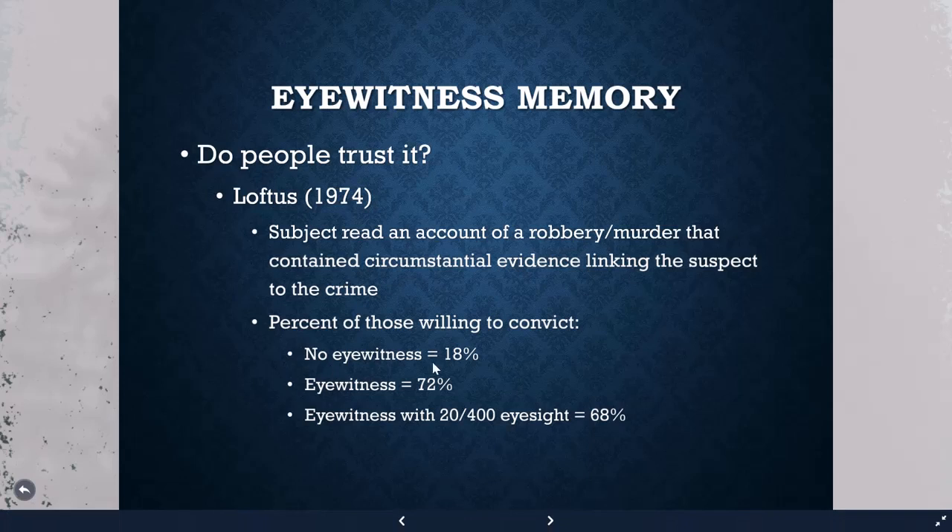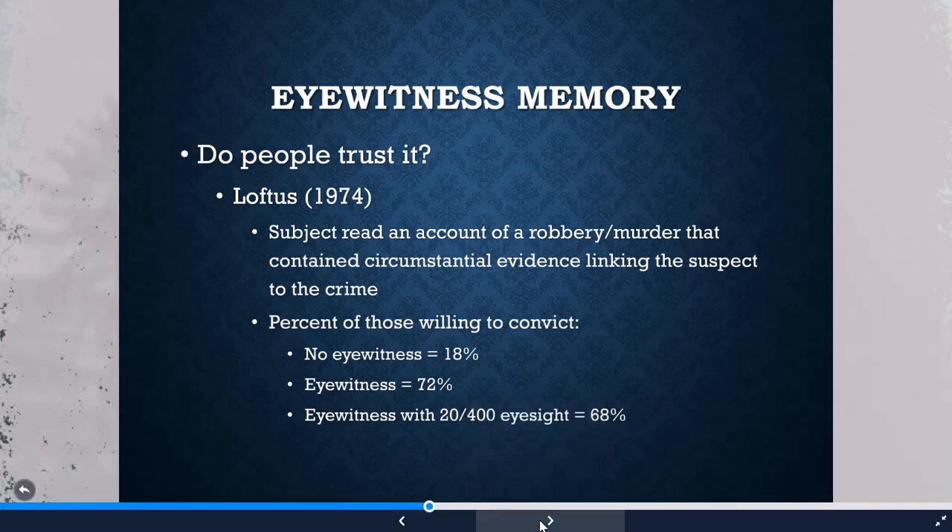When there was no eyewitness in the narrative, people were only willing to convict 18% of the time. Adding an eyewitness jumped that to 72%. Even when subjects were told the eyewitness had really poor eyesight, the conviction rate barely dropped, showing that people place heavy credibility on eyewitness information.